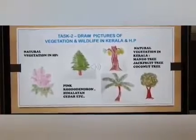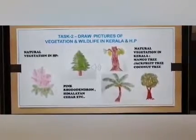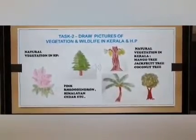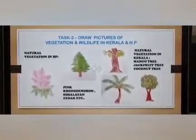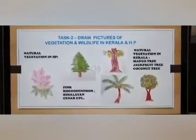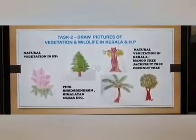Here are some trees of Kerala: mango tree, jackfruit tree and coconut tree.